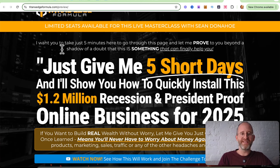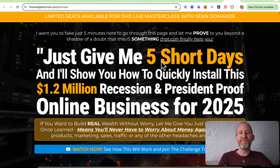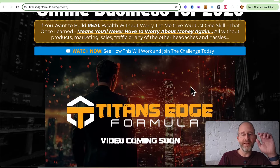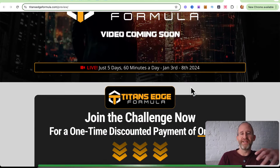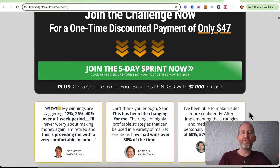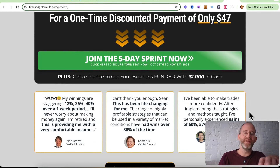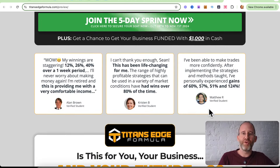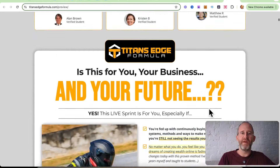Let's take a look at the sales page here together. It says: I want you to take just five minutes here to go through this page and let me prove to you beyond a shadow of a doubt that this is something that can finally help you. Just give me five short days and I'll show you how to quickly install this $1.2 million recession and president-proof online business for 2025. So essentially what Sean is teaching inside of here is how to actually trade these different micro stocks, and the system he set up allows you to practice in the beginning and learn the system before you actually start investing any money of your own.